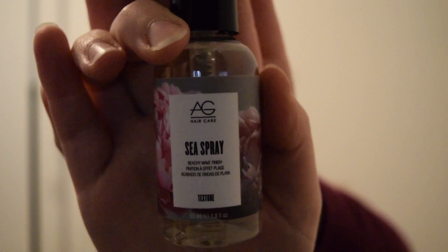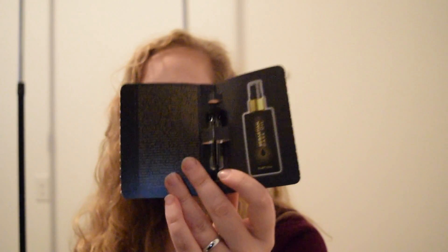AG Hair Care Sea Spray for Beachy Waves. I haven't really played a lot with sea sprays, but I'm definitely interested in trying them out. Because like I said, I wear my hair air-dried and stuff like that, so I feel like this would be really nice to try out and use. Sebastian Professional Sebastian Dark Oil — comes in something like this, and it comes in like an itty-bitty little thing.